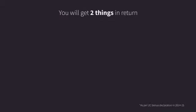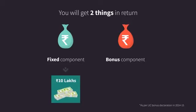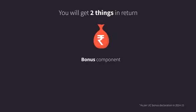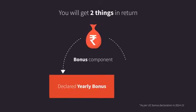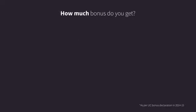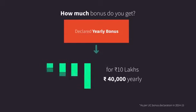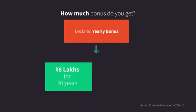You will get two things in return: a fixed component and a bonus component. The fixed component is your sum assured of 10 lakhs. The bonus component includes declared yearly bonuses and a one-time additional bonus. LIC declares yearly bonuses of approximately 40 rupees for every thousand rupees of sum assured. So, with your sum assured of 10 lakhs, you get 40,000 rupees per year, or a total of 8 lakhs after 20 years.